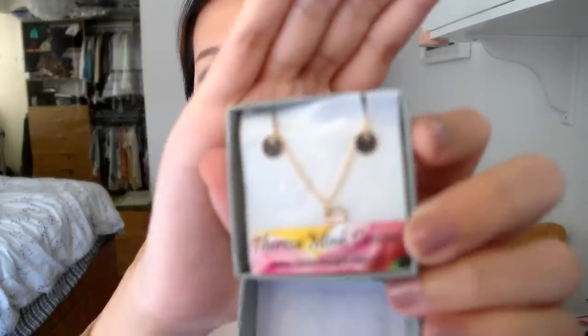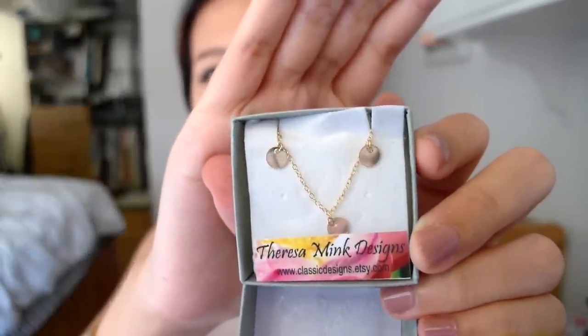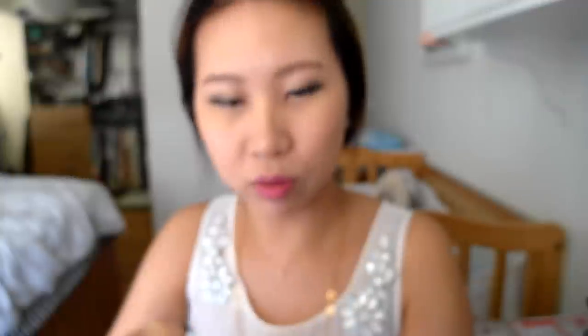I actually got the gold link chain from Teresa Mink — I didn't know it was her. This is the chain necklace that I always wear and it is from Teresa Mink as well. I love this piece; it's one of my most worn jewelry pieces. It's just very simple yet very shiny. The piece that I picked up is the same one as Nettie — it's the gold disc necklace, very cute.